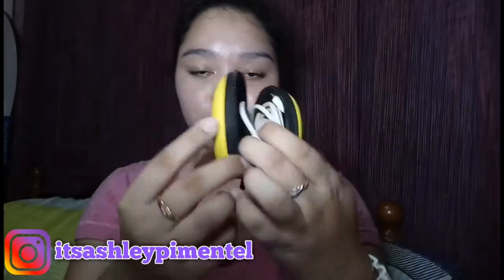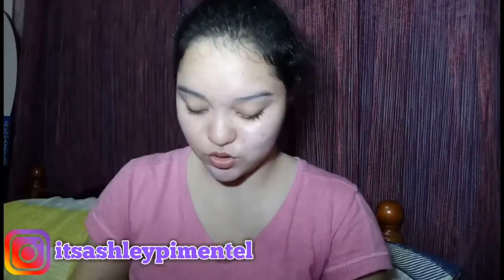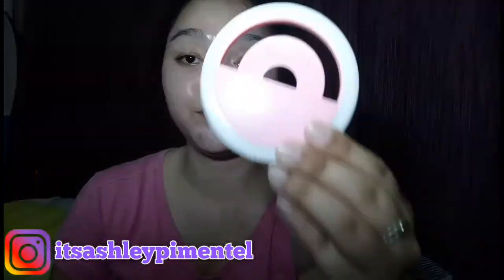I use this pouch to hold my earphones and USB connector. I bought this for only 50 pesos. Next is my selfie ring light — this was given to me by my cousin. Hi, Ati Baya! Thank you so much for the selfie ring light!